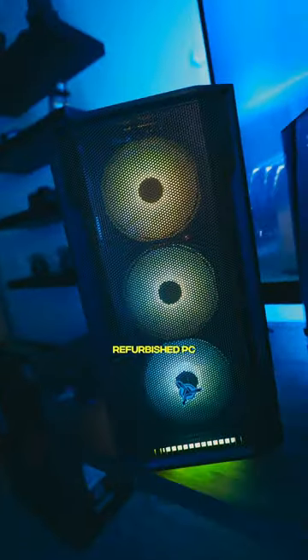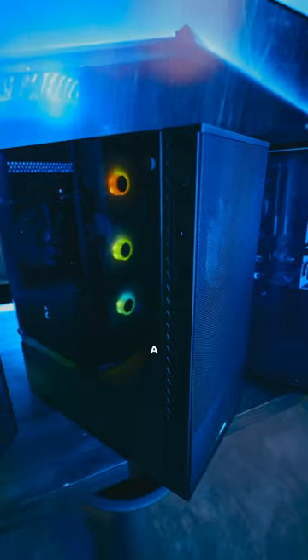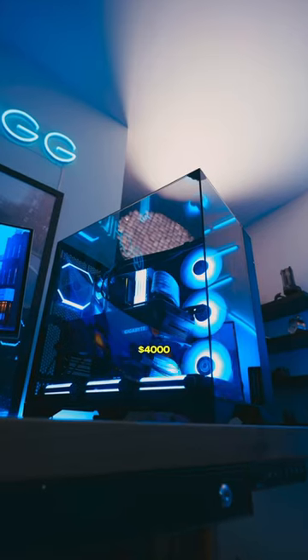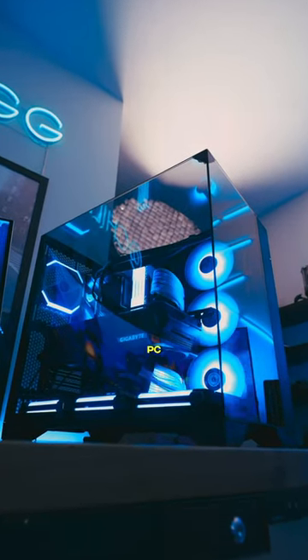I bought a $500 refurbished PC off Newegg and we're going to compare it to a $900 PC, a $1600 pre-built gaming PC, a $3000 PC, and all the way up to a $4000 custom gaming PC build.